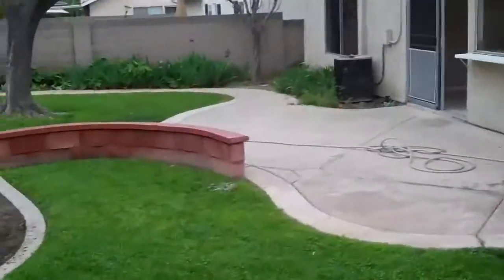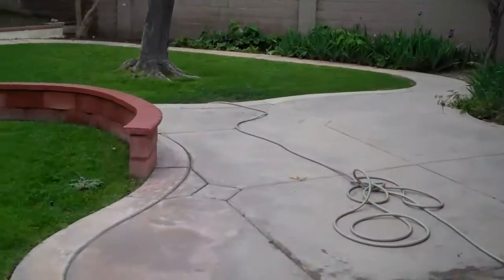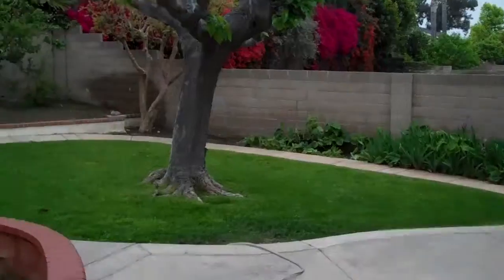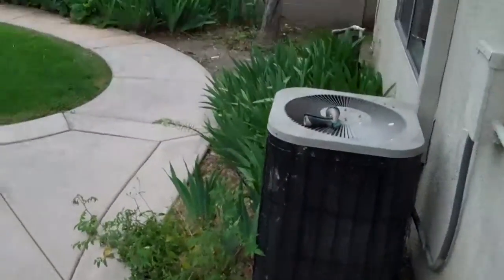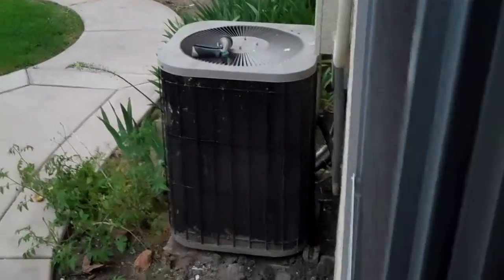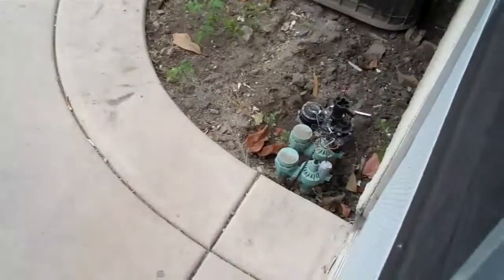Nice tiled — kind of busted tile but it'll work. You could do some serious big wheel driving back here — little super highway. Sometimes you see surrounds like this and think there's a pool here, but it doesn't look like it. AC is right here, looks okay, a little dirty. Looks like they did some sprinkler work.